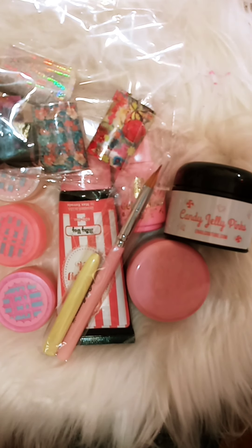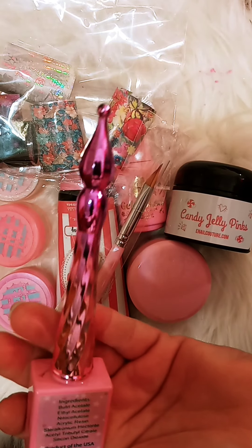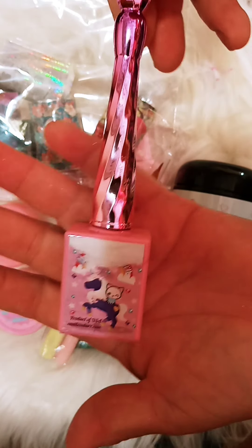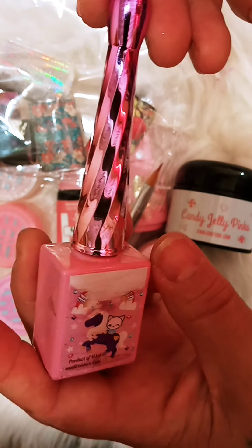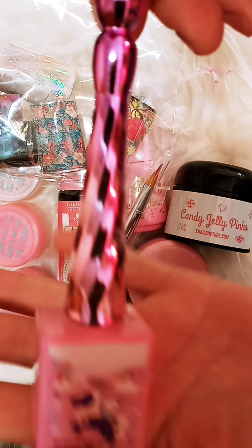I ordered Inel Couture because everyone I see has this beautiful nail polish. But when you turn it around, this is how it came — damaged. It's sad because I paid $49 for this whole kit and it came like that.